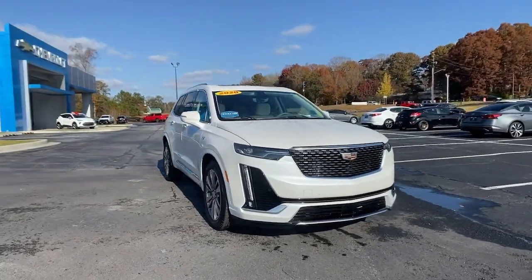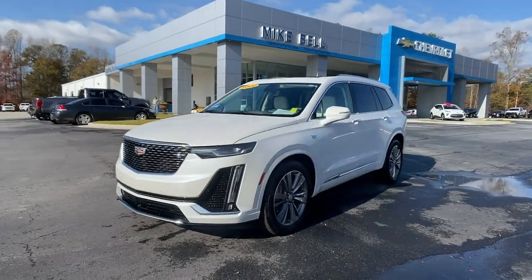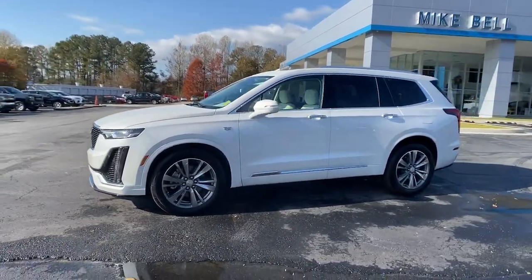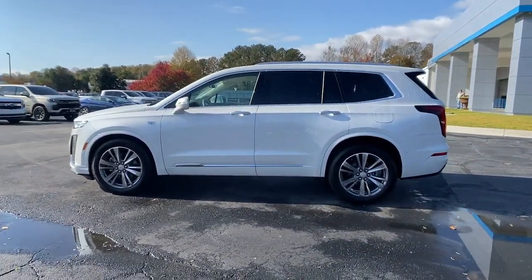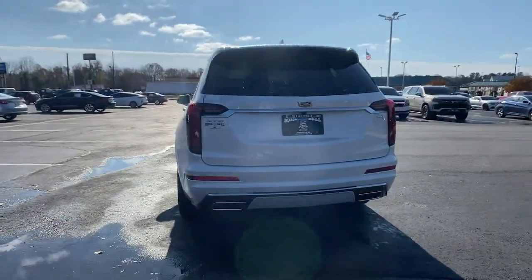Can you see yourself in the 2020 Cadillac XT6? With less than 10,000 miles on the odometer, this vehicle provides excellent value. Prepare to take your driving pleasure to new heights and enjoy the best of modern efficiency and style.